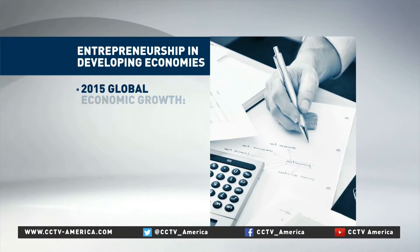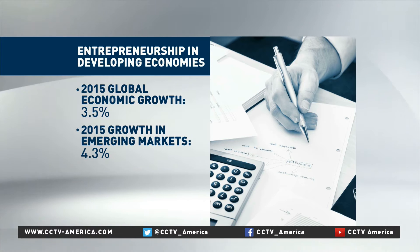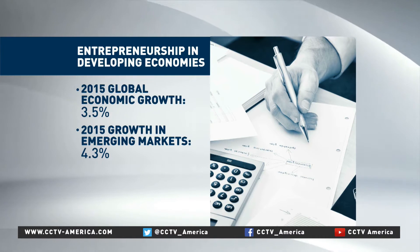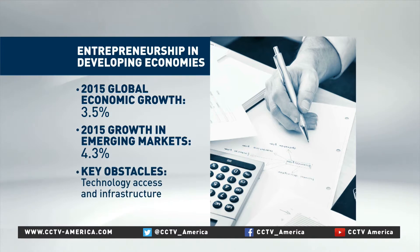Global economic growth is expected to reach 3.5 percent this year, but the IMF says emerging markets will top that, growing by 4.3 percent in 2015, and they predict it will be even better next year. Still, that's a slowdown from previous estimates.